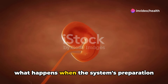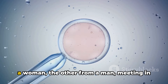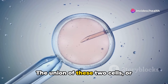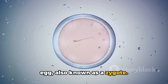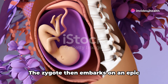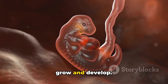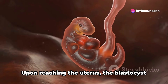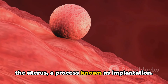Speaking of new life, let's talk about what happens when the system's preparation for pregnancy becomes a reality. Two star-crossed cells — one from a woman, the other from a man — meet in the fallopian tube. The union of these two cells, or fertilization, results in a fertilized egg, also known as a zygote. This tiny cell, no bigger than the head of a pin, holds the promise of a whole new human being. The zygote then embarks on an epic journey down the fallopian tube towards the uterus, multiplying and growing into a small cluster of cells called a blastocyst. Upon reaching the uterus, the blastocyst burrows itself into the plush lining of the uterus, a process known as implantation.